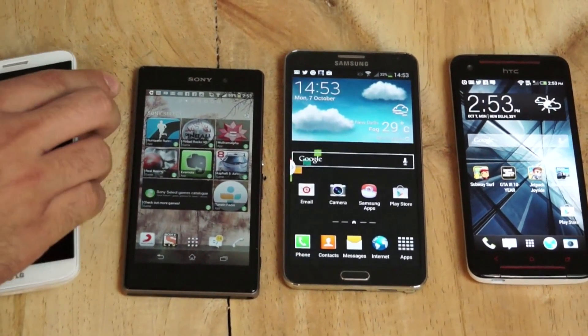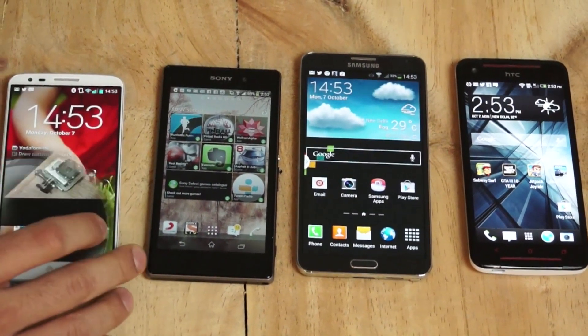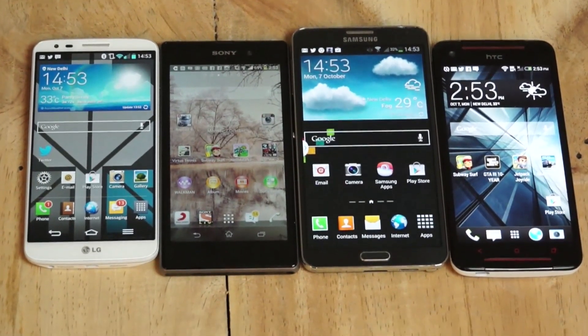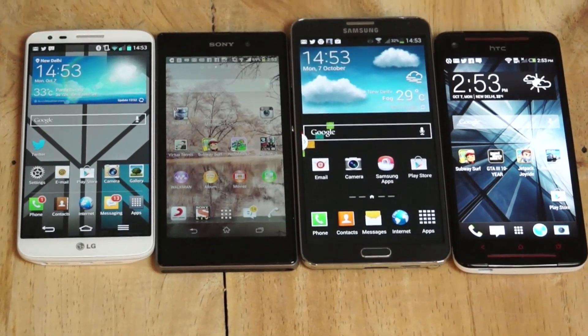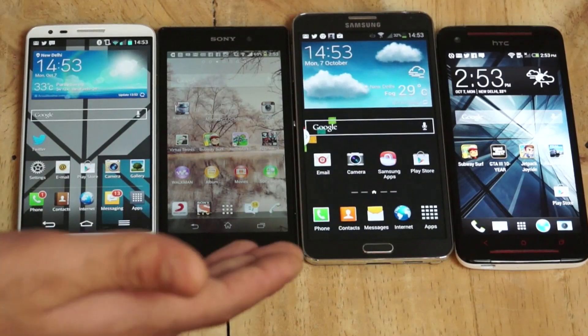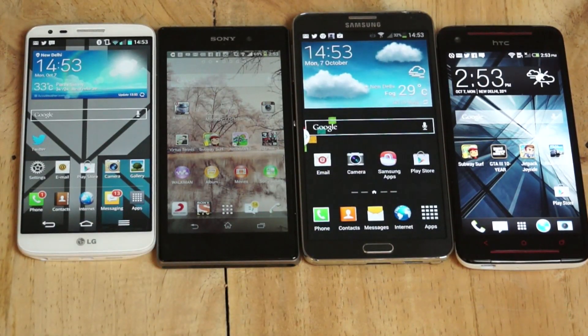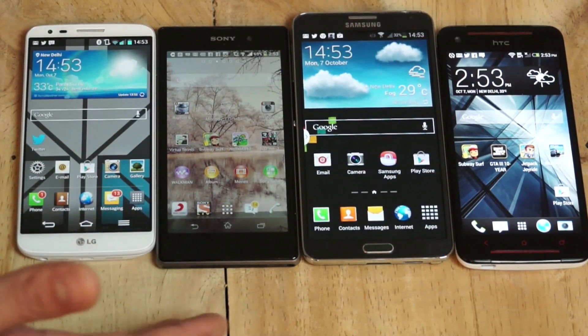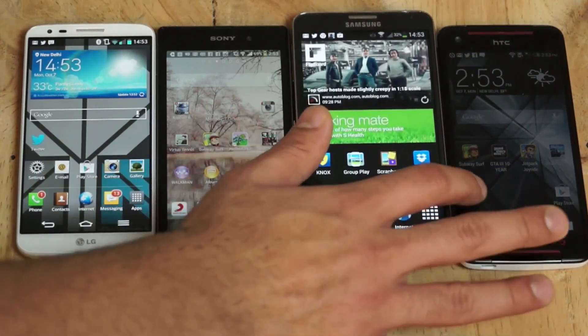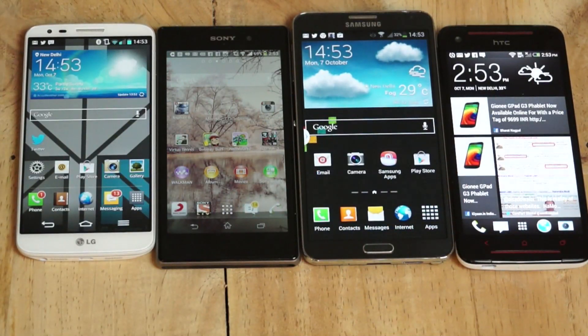Picking from these devices is a difficult choice. For photography, the Xperia Z1 or the LG G2 come out on top — the Z1 for its sheer 20.7-megapixel sensor and camera quality, while the G2's optical image stabilization and macro capabilities make it a boon for video. The Note 3 is the best choice for someone looking for a larger screen with stylus input — ideal for businessmen who do productivity work, make presentations and annotations on the go.